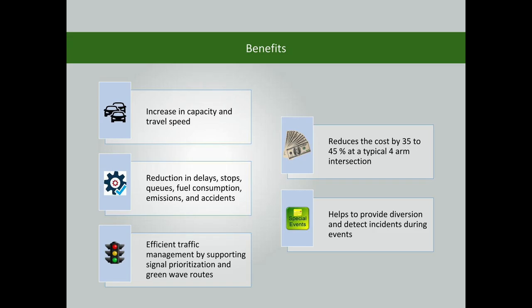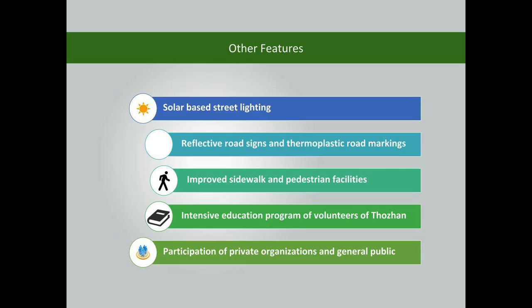It also helps ensure efficient traffic management by supporting signal prioritization and green wave routes. This signal reduces maintenance costs by 35 to 45% at a typical 4-arm intersection. The signal helps provide diversions and detect incidents during events. Other features include overall improvement of the traffic environment, traffic flow, and road safety.